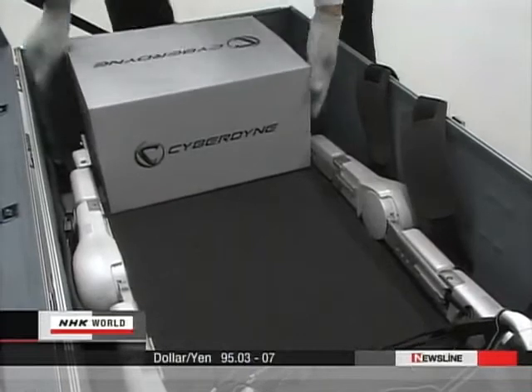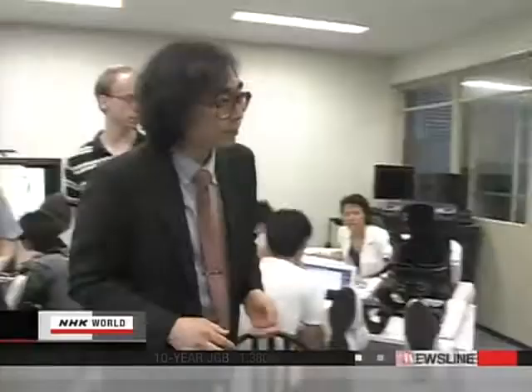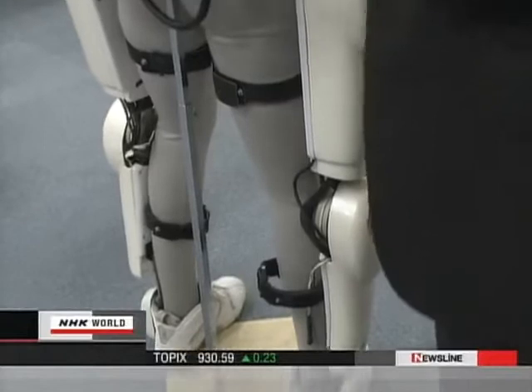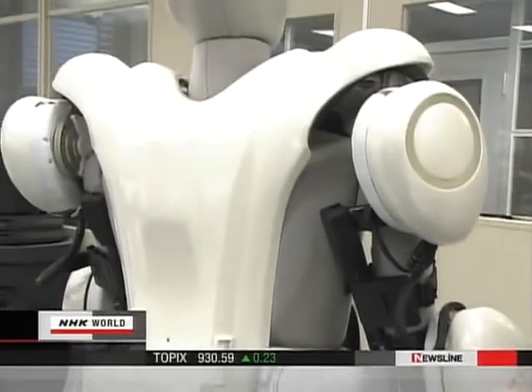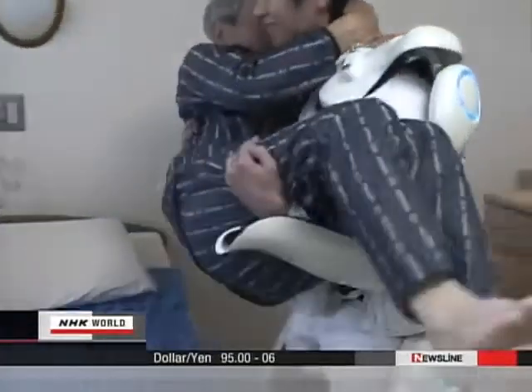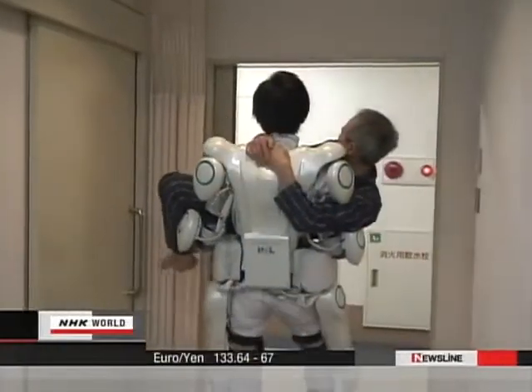Up to now, robots had been simply the result of academic research, but finally they've begun to be useful in our daily lives. Sankai is now developing a full-body model. He believes such devices will help reduce the burden for care workers — the suit will allow a wearer to easily carry a man weighing 60 kilograms. Sankai hopes to complete a marketable model next year, noting that some care workers are forced to quit their jobs because of lower back pain, even though they desperately want to help those who need care.